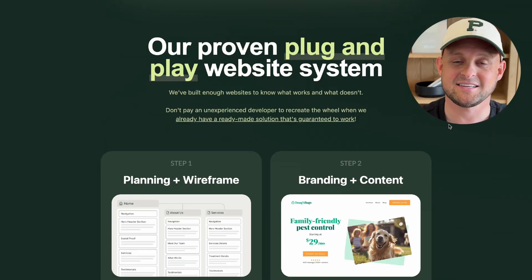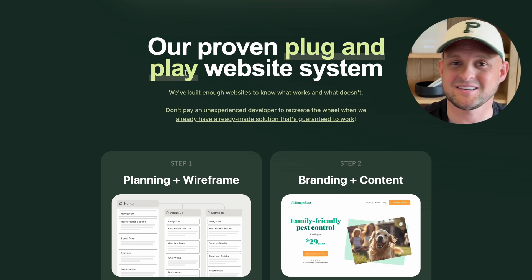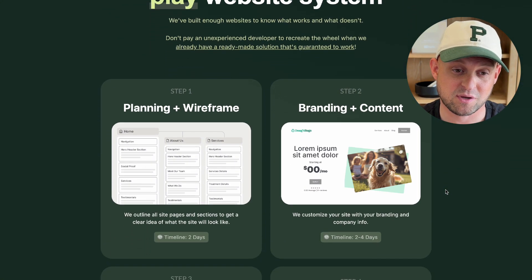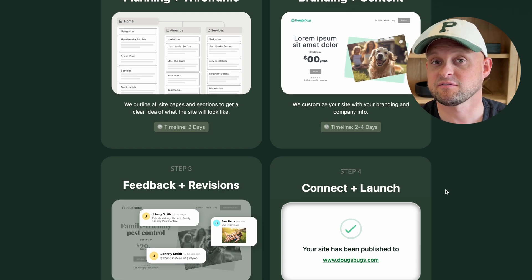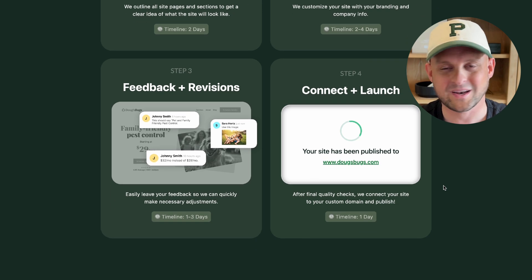As we continue to scroll down, you'll notice a few things you don't typically find on a design portfolio site. The first is we're talking about the unique design system we use. Even if you use a basic design system, you can find ways to make it seem interesting, exciting, or easy to understand for people who don't know how it works. We've made it unique by explaining it as a 'plug and play website system,' and then we give a sneak peek into our process — broken down into just four simple steps — focusing on benefits and highlighting the best parts of working with us.